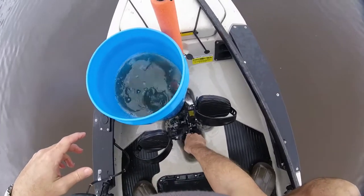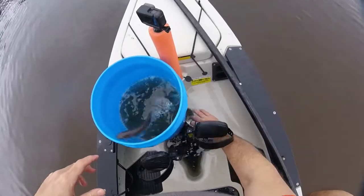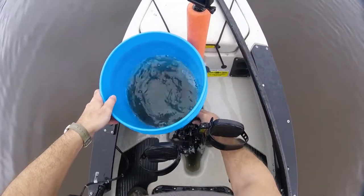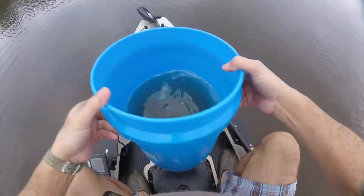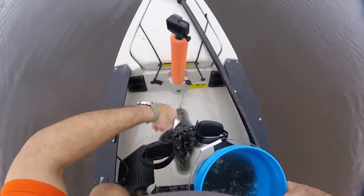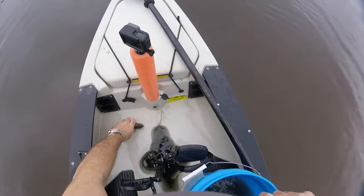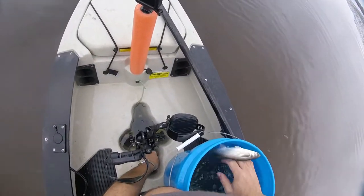Showing y'all how to catch some mullet — there's plenty out here. I don't need this many mullet but I'm just showing y'all. If y'all need some bait, look how big this thing is. You know, that's one thing I can do — catch some damn bait.